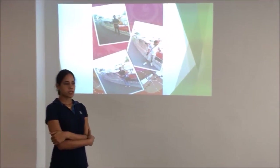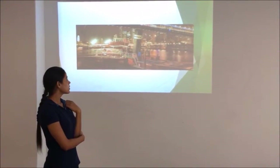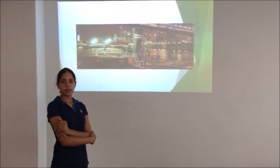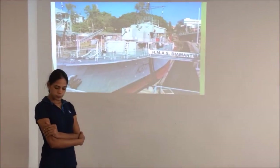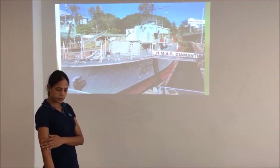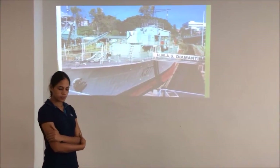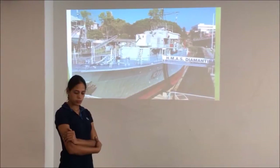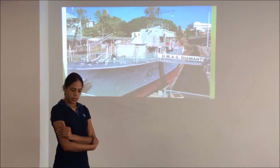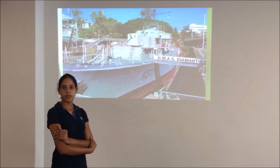Such as the steam tug — as you can see, this is the steam tug, which was donated in 1971. And another was the Diamantina. The Diamantina ship served in Australia from 1945 to 1979. In September 1980, the Diamantina was preserved at the Queensland Maritime Museum, and it was placed in the dry dock in 1981.